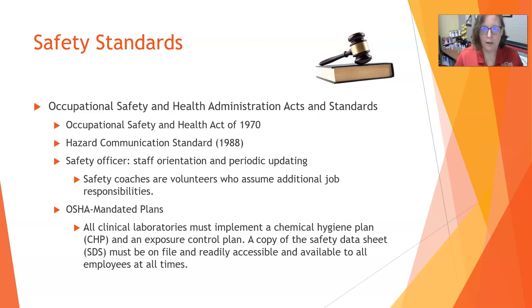As far as safety standards, OSHA was established in 1970 to increase workplace safety across all industries throughout the United States — not just healthcare, but everywhere people are employed. The next most impactful act was the Hazard Communication Standard, passed in 1988.